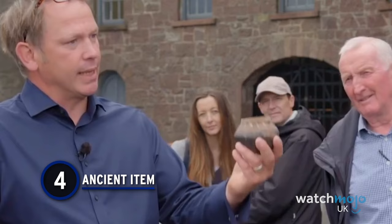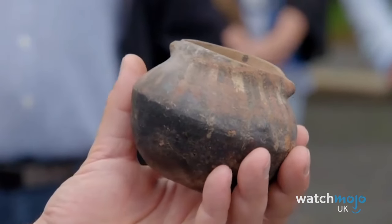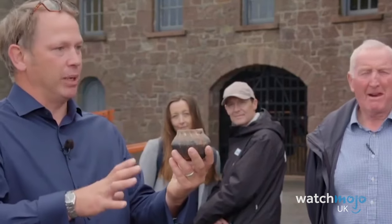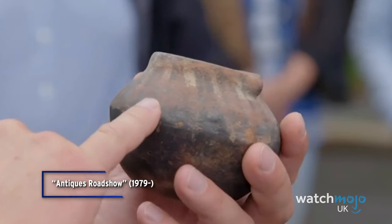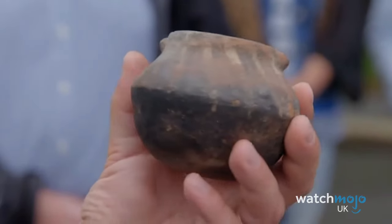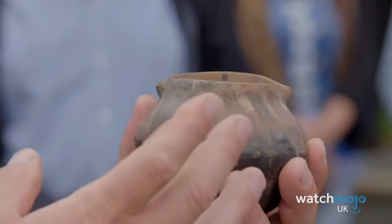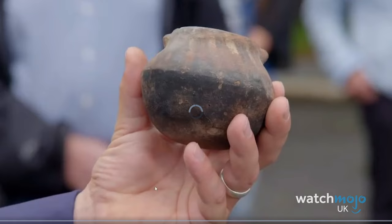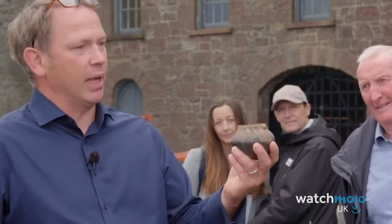Number 4: Ancient Item. This humble little pot had absolutely no place being in a charity shop. Bought for a pound, this guest soon learned that the piece dated back all the way to 200 BC — that's over 2,000 years old. The decoration on it, including the burning, could indicate it was an apothecary piece, and it was said to be of Roman origin. Despite its incredible legacy, it was only valued at £100 to £200, though the expert encouraged her to take it to a museum to get a better understanding of the relic.